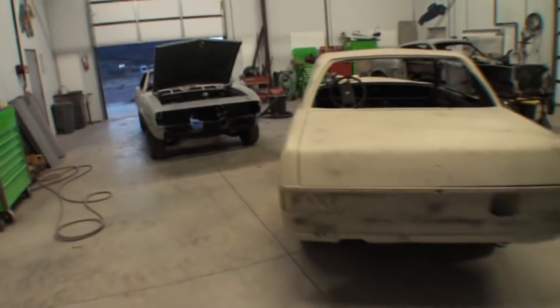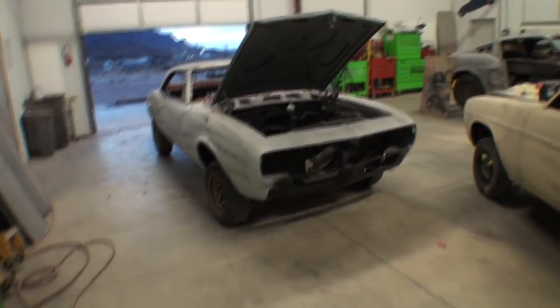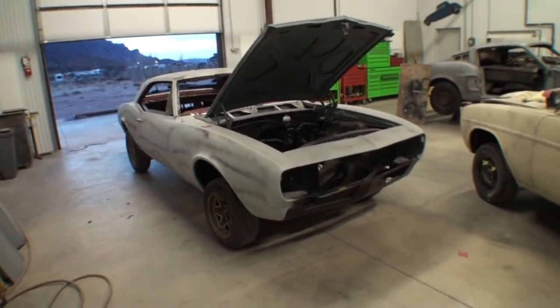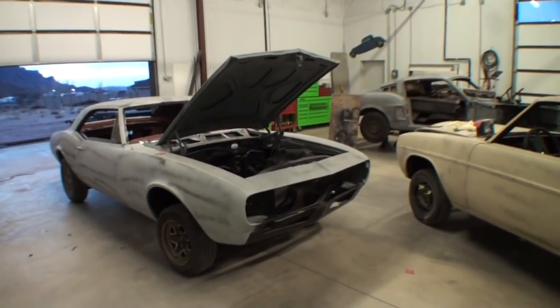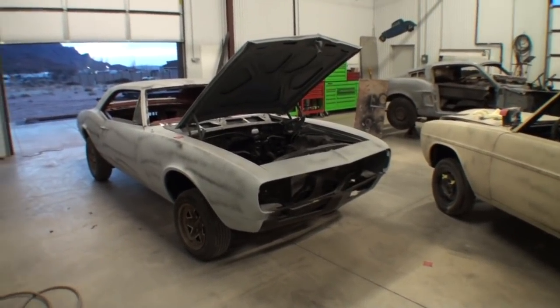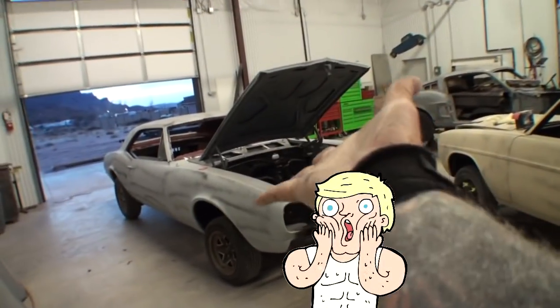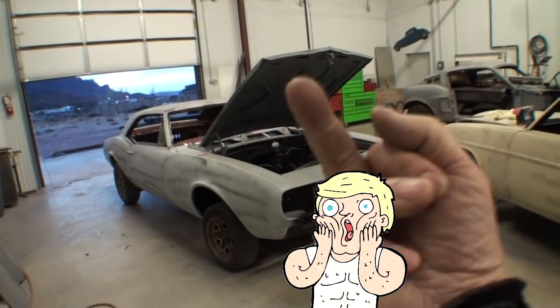The customer paid over sixteen thousand dollars for a motor and transmission — that's for the ZZ6 and the T56 transmission and all the accessories. Over sixteen thousand dollars, and that's the way these guys treat him. That's the action he's getting. Well, let me tell you something, if my friend Pete has anything to say about this...